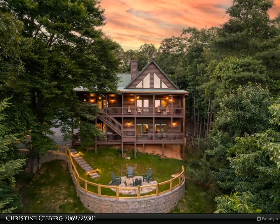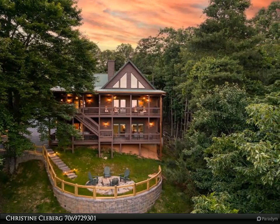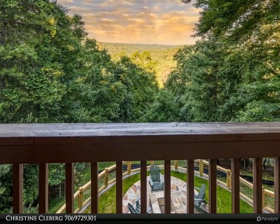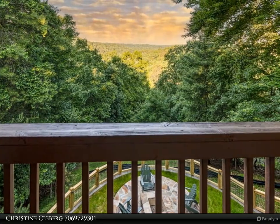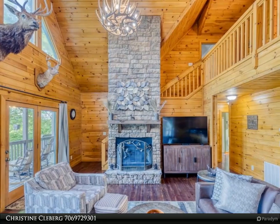This Coldwell Banker High Country Realty property video is presented by Christine Kulberg. Incredible mountain views welcome you to this spectacular, fully furnished, six-bedroom, five-bath home where there is space for everyone to come together and to have privacy in the many spaces available.